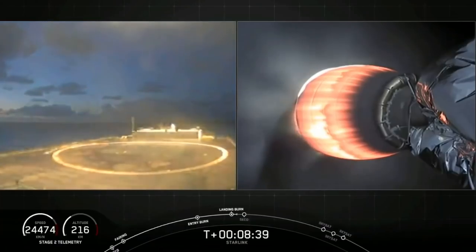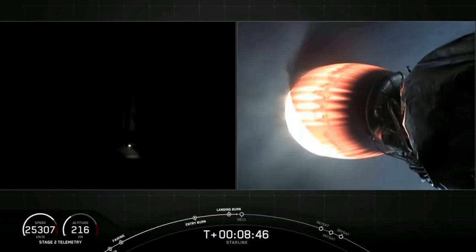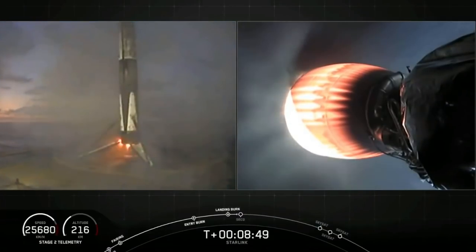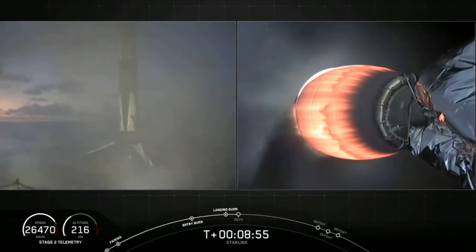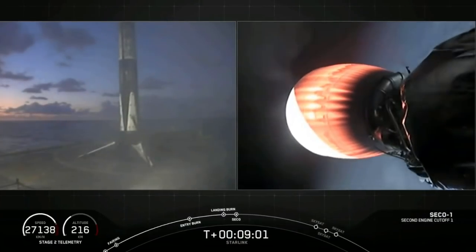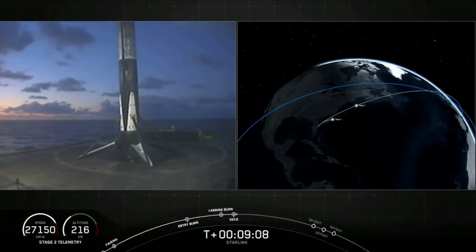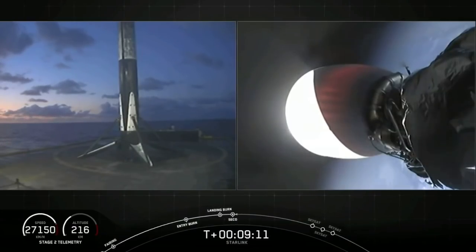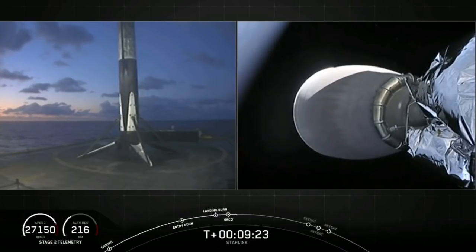Stage one landing legs have deployed. And we got a live awesome view — stage one has landed! Landing operators, proceed to 11.100 on recovery one. And there you heard that call out and you can see on your left screen that stage one has landed on Of Course I Still Love You. We are waiting for stage two for SECO-1 — second engine cutoff. What an awesome view of that first stage. Nominal orbital insertion. We did confirm SECO and confirmed good orbit.